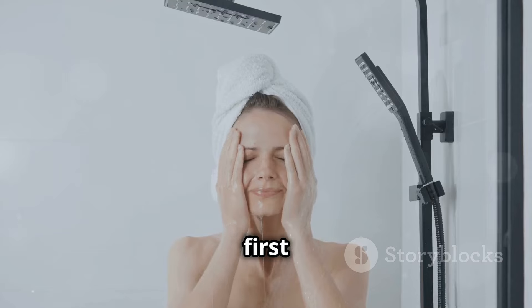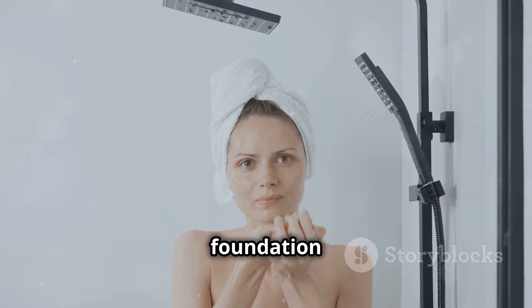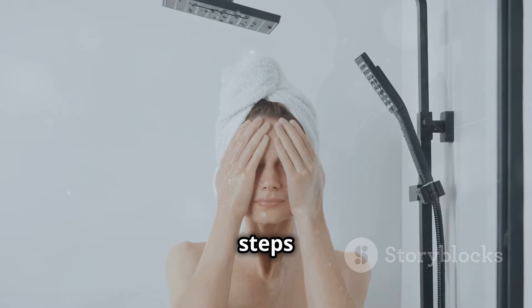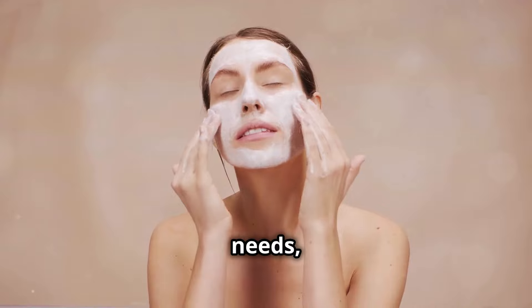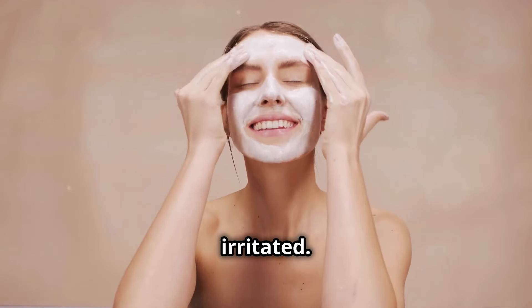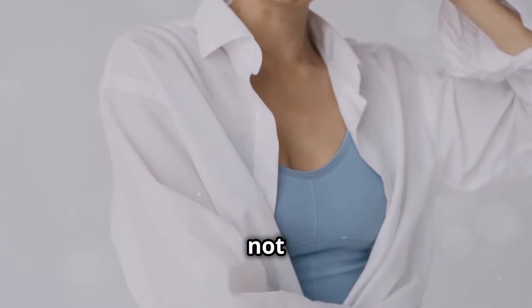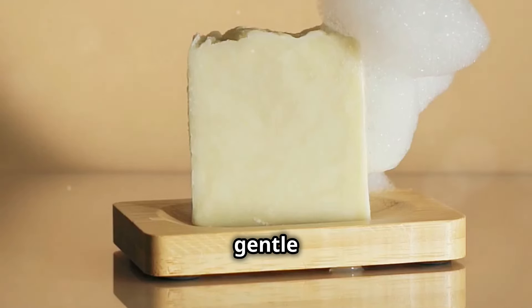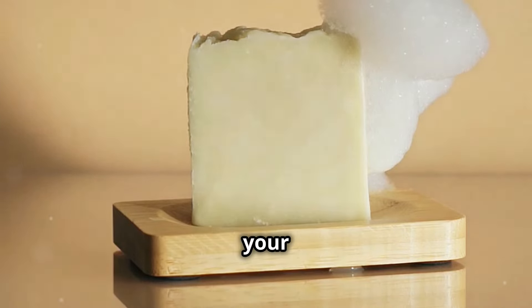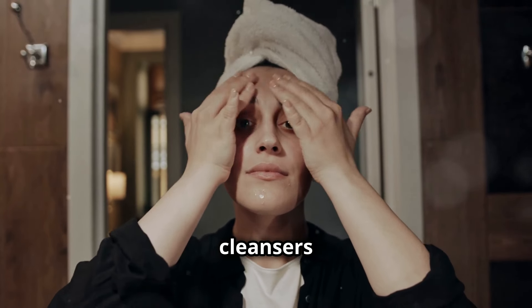Let's talk about cleansing — the first and arguably the most crucial step to any good skin care routine. It's the foundation upon which all other skin care steps build. I realized that harsh chemicals were stripping away the natural oils my skin needs, leaving it dry and irritated. Natural cleansers like raw honey and yogurt are not only effective but also nourishing — they provide essential nutrients while gently removing impurities. Or consider gentle castile soap, which cleanses without disrupting your skin's pH balance, maintaining its natural barrier.